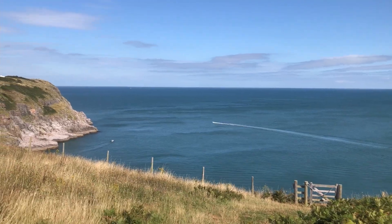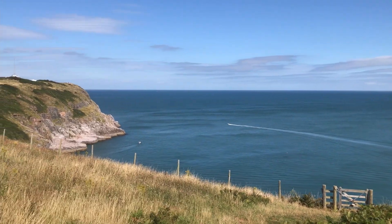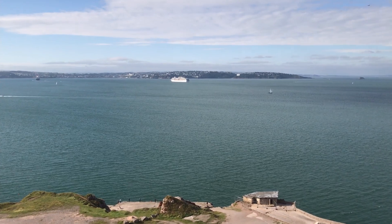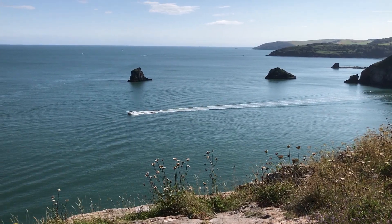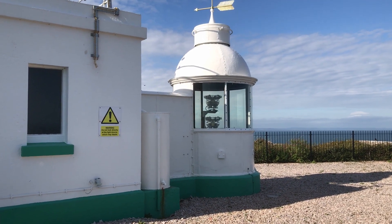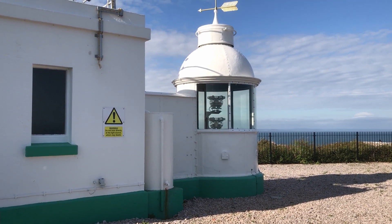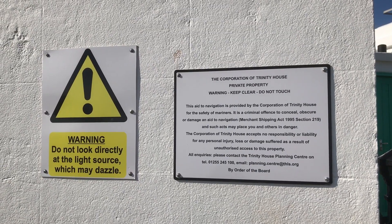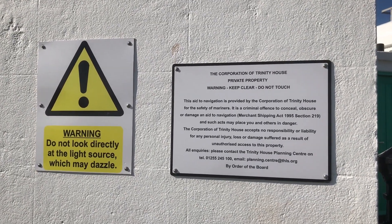First though, let's rewind a couple of days and take a look along the coast from the vantage point of Berry Head. From here you can see north across Torbay and look west along the stunning Devon coast. The lighthouse here was built in 1906 and converted to mains electricity in 1994. It is one of the shortest lighthouses in the British Isles — so short, in fact, it is a reminder not to look into the light.